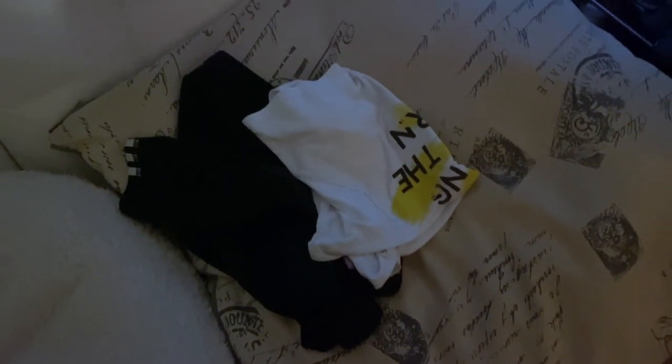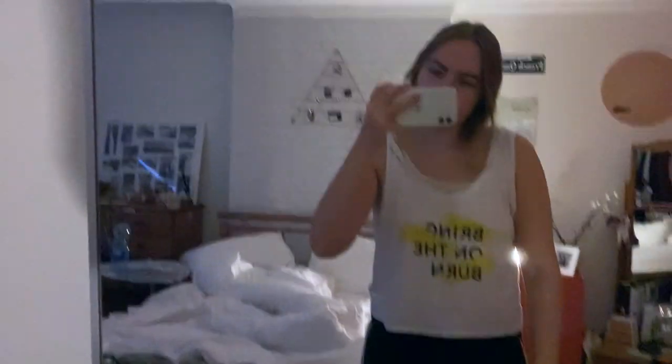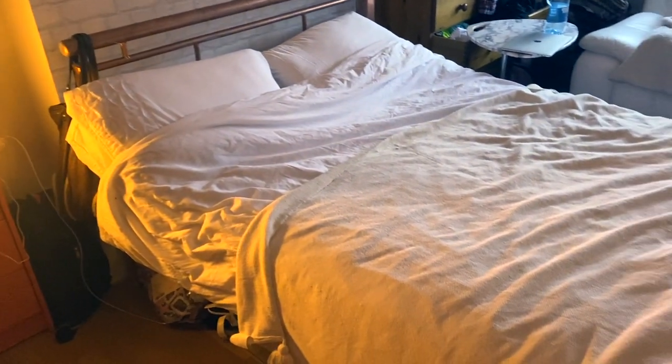Then I change into my gym outfit for the day, which I have laid out so that I don't have to make any decisions first thing — it's a pretty simple outfit today. Before I leave I like to make my bed; I don't make it perfectly, it's more so that when I come home it's nice to have a freshly made bed, just done quickly.